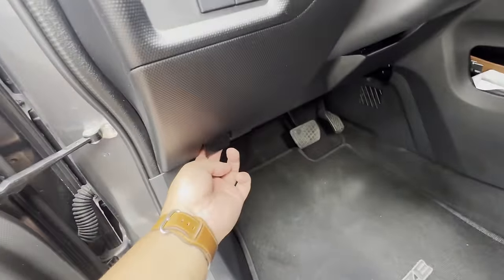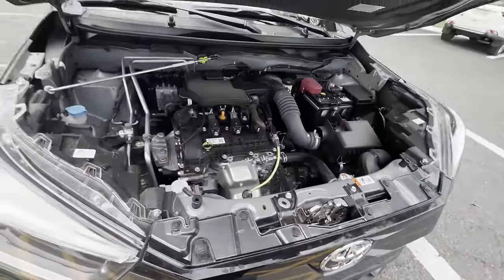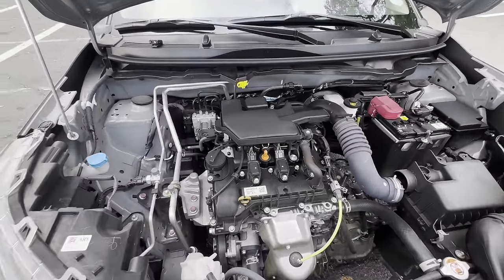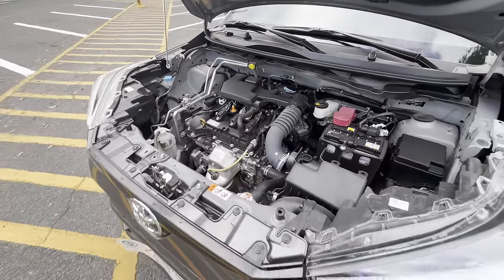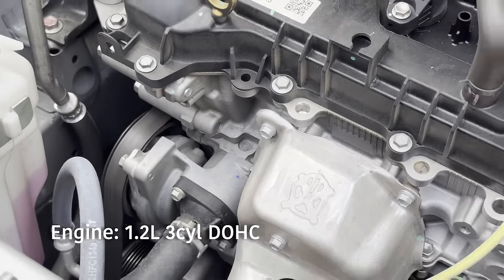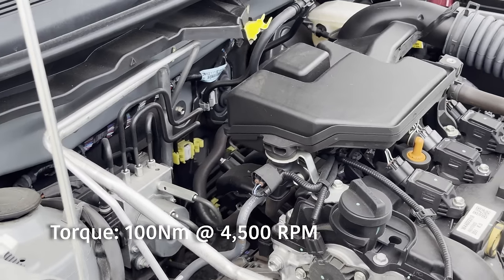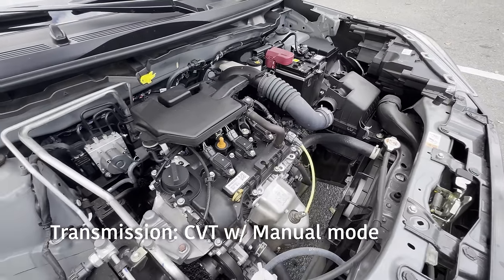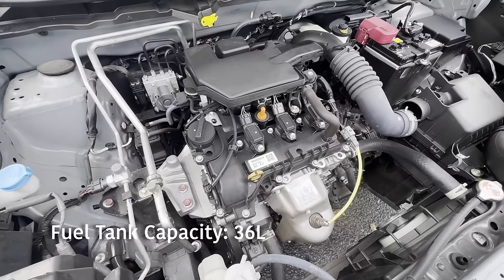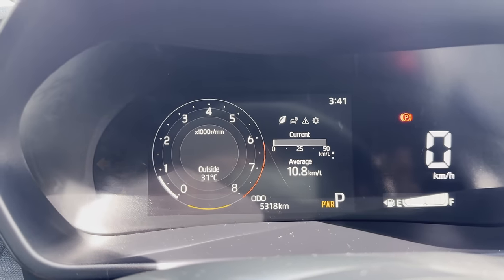Let's check out the engine. The Toyota Raize comes with two engine options: the top-of-the-line model has a 1.0 turbocharged engine, and all other variants have a 1.2-liter 3-cylinder engine. This G variant comes with an inline 3-cylinder 1.2-liter dual overhead cam engine producing 88 horsepower at 6,000 rpm and 100 Nm of torque at 4,500 rpm. It is mated with a continuously variable transmission with manual mode, has a fuel tank capacity of 36 liters, and a mixed fuel consumption rating of 18.9 kilometers per liter — pretty good for an SUV.